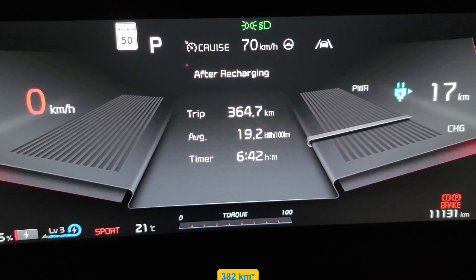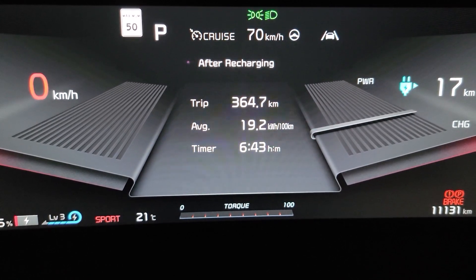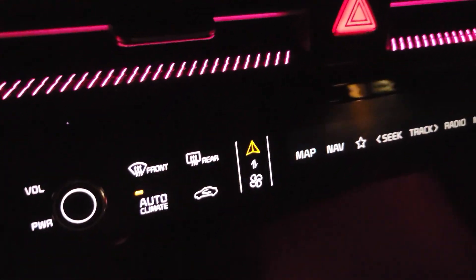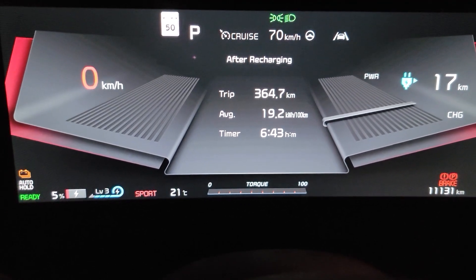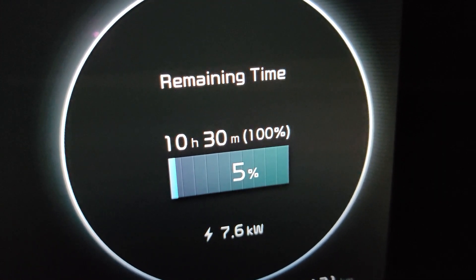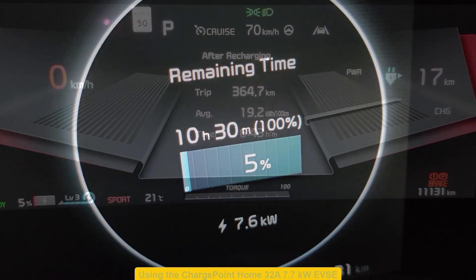There you have it — this is the real-life range and economy on this car based on my driving habits: sport mode, AC running all the time, including city and highway driving and some fun driving. I just plugged my car in and it will take 10 hours and 30 minutes to go from 5% to 100% at 7.6 kilowatts.